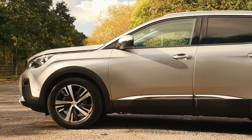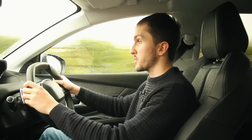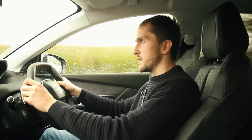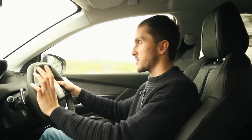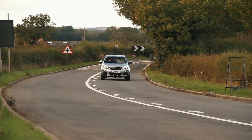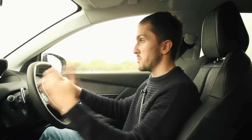You have four engines to choose from: a 1.2-litre turbocharged three-cylinder petrol with 130 brake horsepower, a 1.6-litre turbo petrol with 180 brake horsepower, a 1.5-litre turbo diesel with 130 brake horsepower, and a 2-litre turbo diesel with 180 brake horsepower. Whether it's the lower or higher capacity petrol or diesel, you have 130 or 180 brake horsepower — it's just that with the diesel you get a bit more torque.